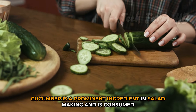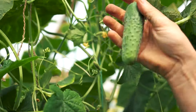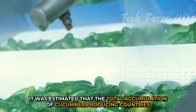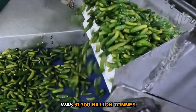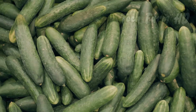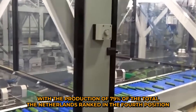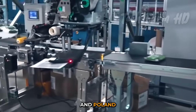Cucumber is a prominent ingredient in salad making and is consumed throughout the globe. In the year 2022, it was estimated that the total accumulation of cucumber-producing countries was 91,300 billion tons. China was the largest producing country, with 79% of the total production. The Netherlands ranked fourth in Europe, preceded by Spain, Turkey, and Poland.